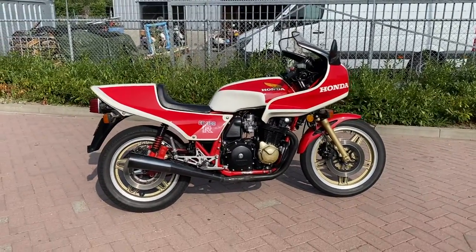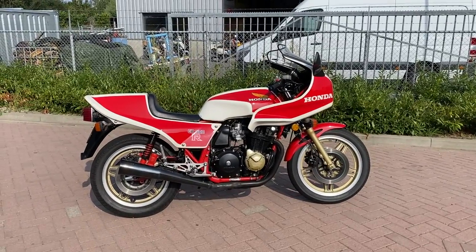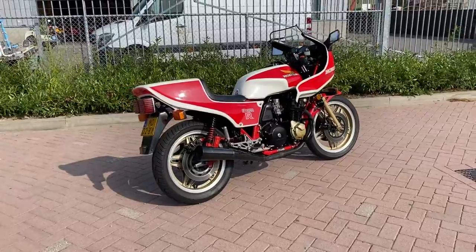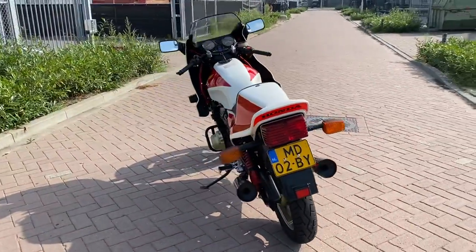Good morning from the Netherlands. We are looking at a beautiful Honda CB1100R 1981. It's a rare bike, only 1050 produced and it's original.